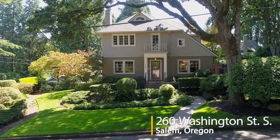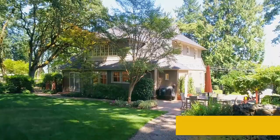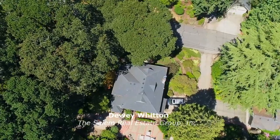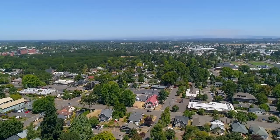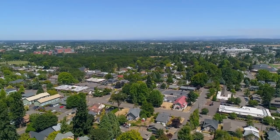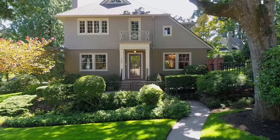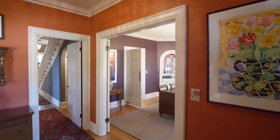Welcome to this beautiful historic home in a picturesque setting. It's ideally situated on a large private lot, yet it's close to the city center. Listed on the National Historic Registry as the UG Shipley House, it combines vintage charm with modern updates.